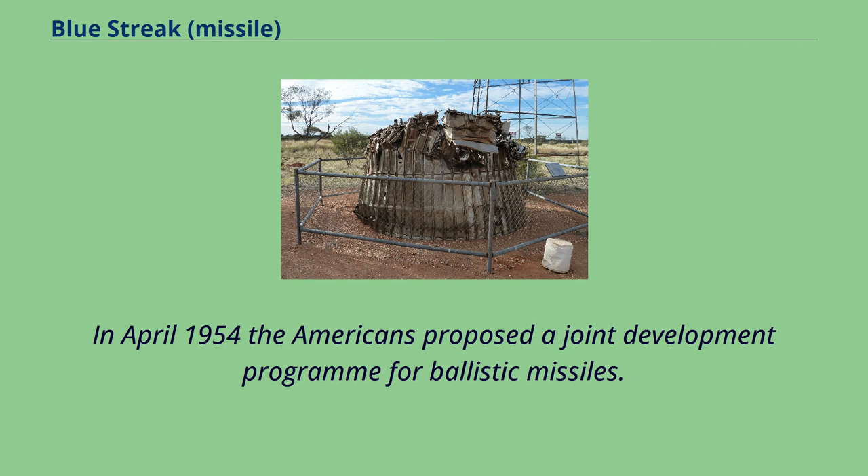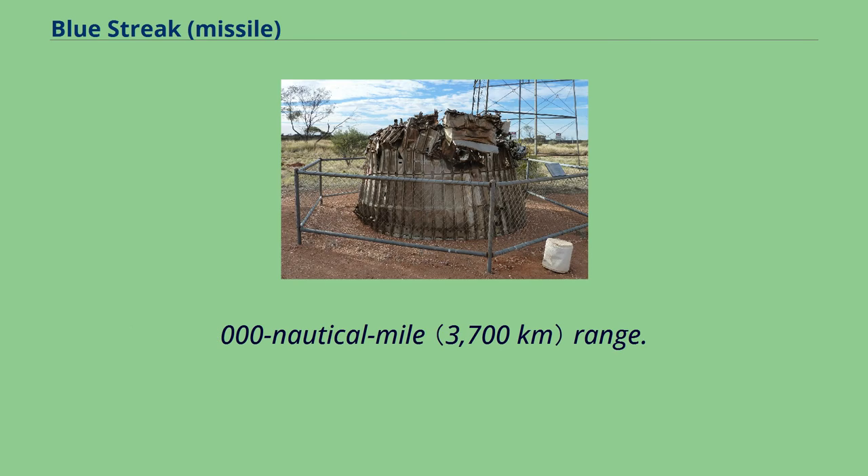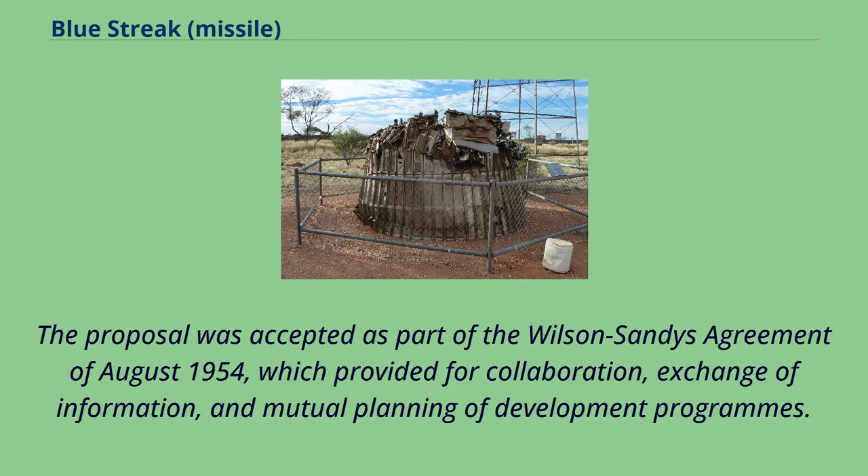In April 1954 the Americans proposed a joint development program for ballistic missiles. The United States would develop an intercontinental ballistic missile of 5,000 nautical mile range, while the United Kingdom with United States support would develop an intermediate-range ballistic missile of 2,000 nautical mile range. The proposal was accepted as part of the Wilson-Sands Agreement of August 1954, which provided for collaboration, exchange of information, and mutual planning of development programs.